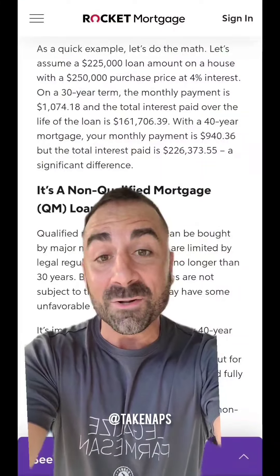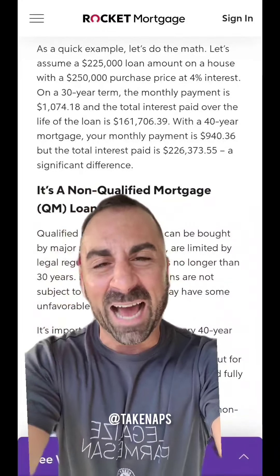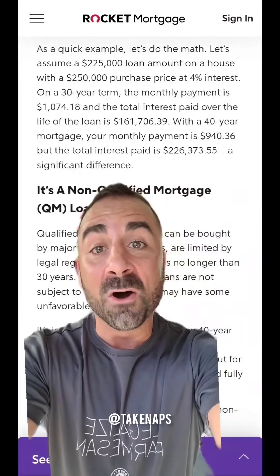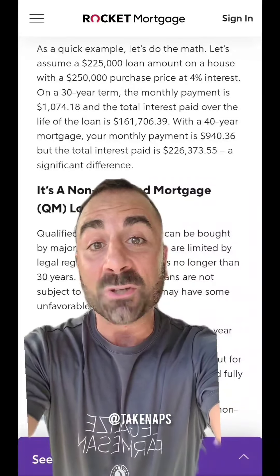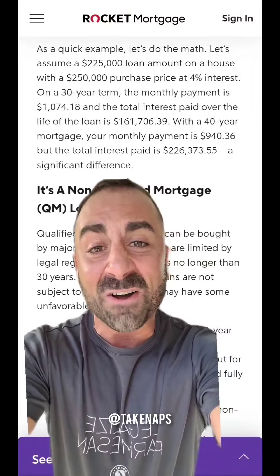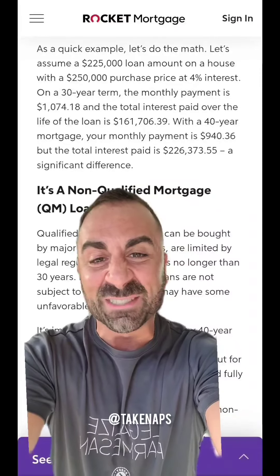It's 2023, and math is not mathing — and math is reason. Let's take a quick look at what a 40-year loan actually means. A $225,000 loan on a house — there's none of those anymore — at 4% interest — also none of those left. On a 30-year loan, the payment is $1,074 a month. Literally zero people on earth are paying that, but okay. Total interest over the loan: $161K on $225K. But with a 40-year loan, you save $130 a month, but it costs another $65,000.